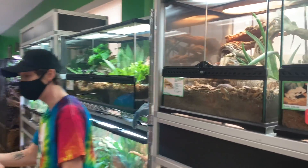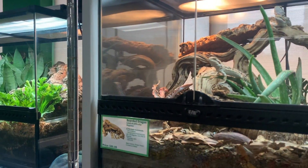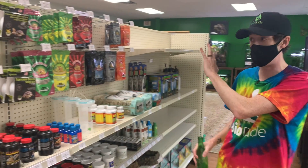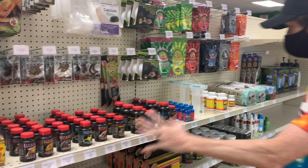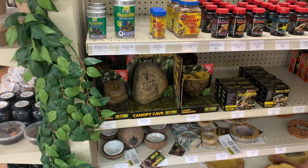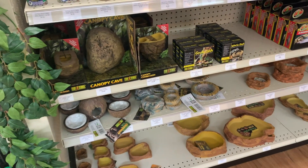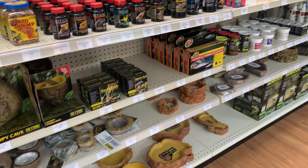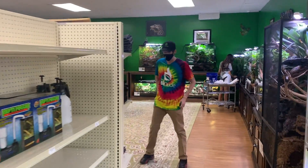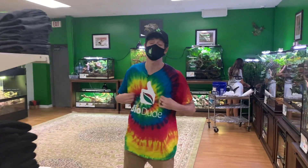Over here we've got misting systems, foggers, all your Pangea foods, the Rapashy line — I plan on bringing in all of the Rapashy. And we move on down here, which I'm very happy about. I'm sure you guys noticed my shirt — we actually started getting in a lot more swag. We got hats and these really awesome green tie-dyes, which I'm very partial to.